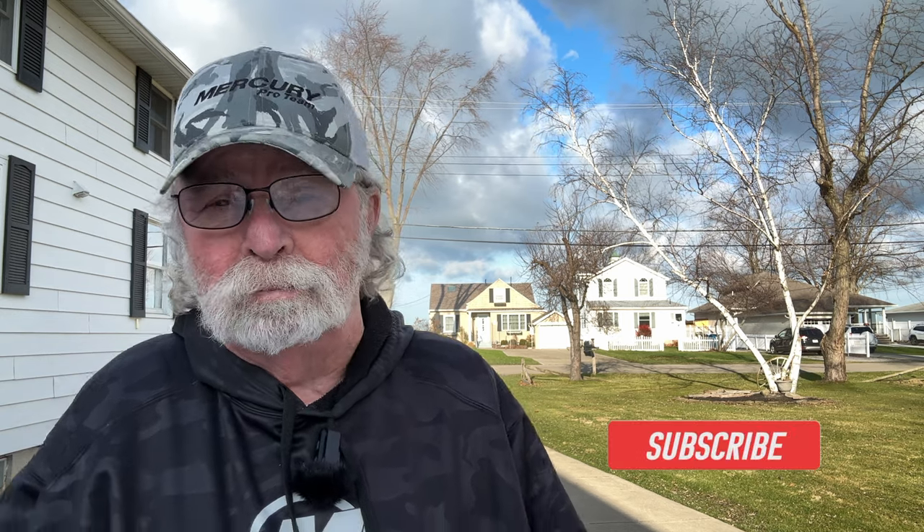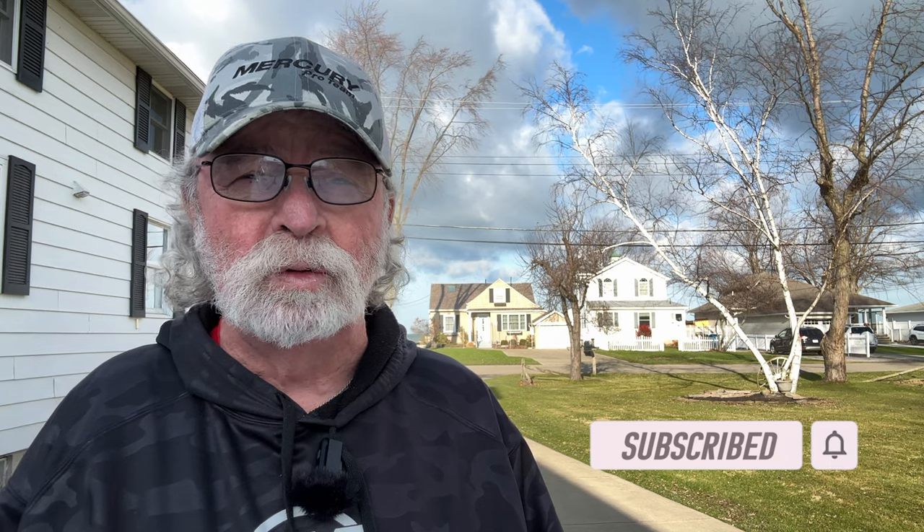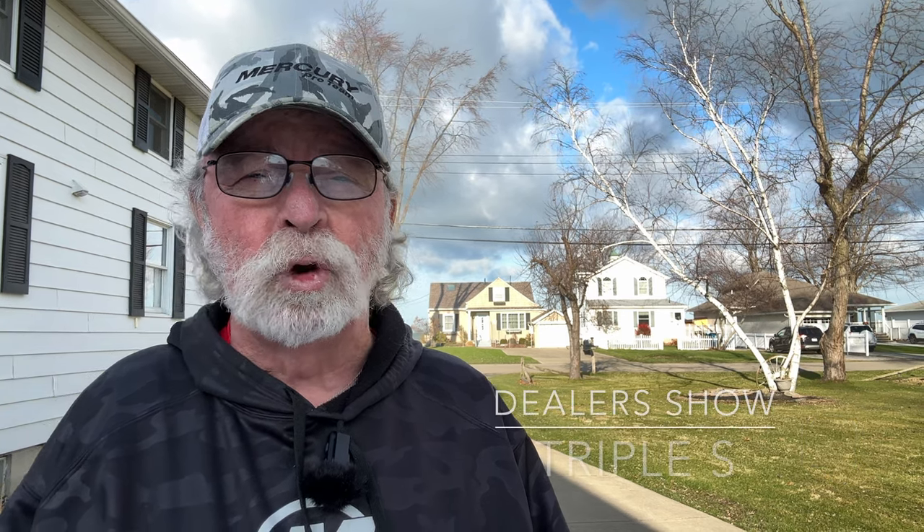Hey, I'm Captain Jim Hanley. I'm always looking for new products and what's up to date for 2024. Come along with me — I'm going to the Niagara Falls Triple S Dealer Show to take a look at some of the new tackle they've got. I think you'll like it.